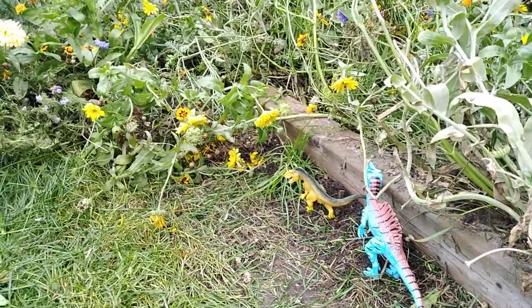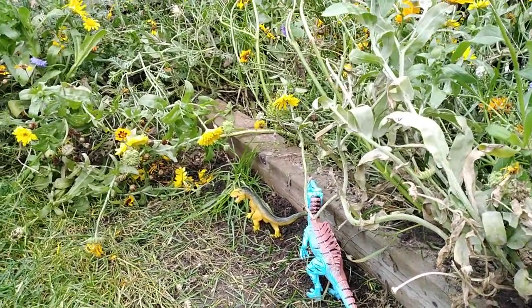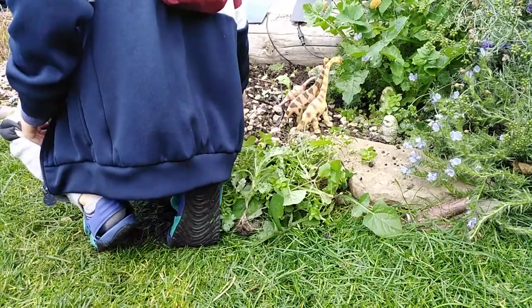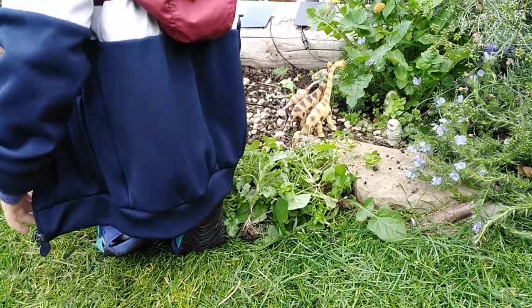We've got a big mumps — we've got a big Iguanodon. What do they eat? Iguanodon — that's gonna...